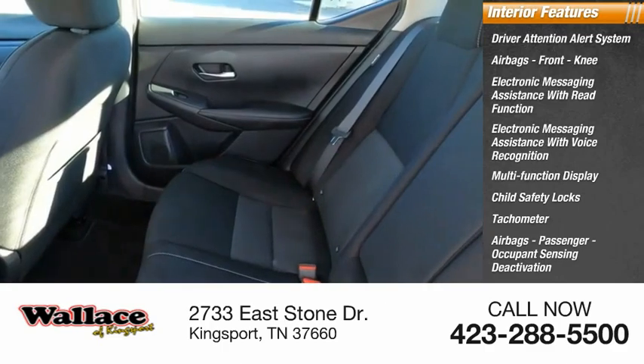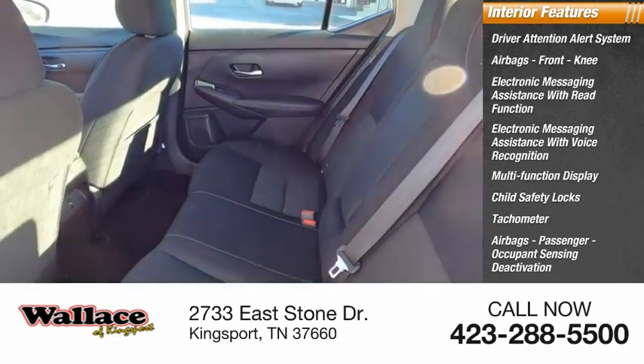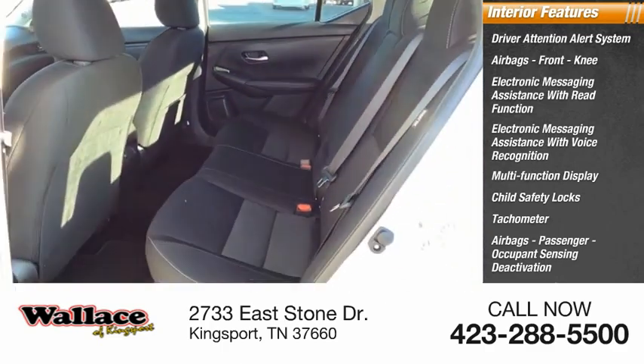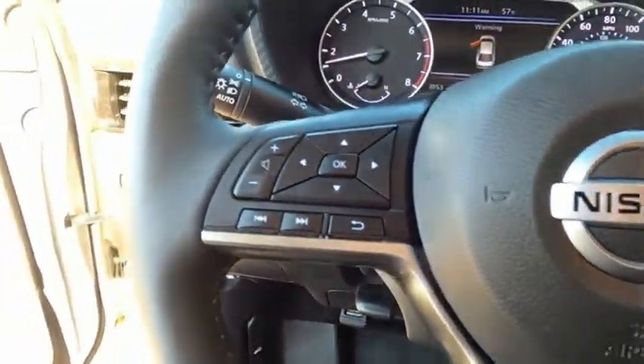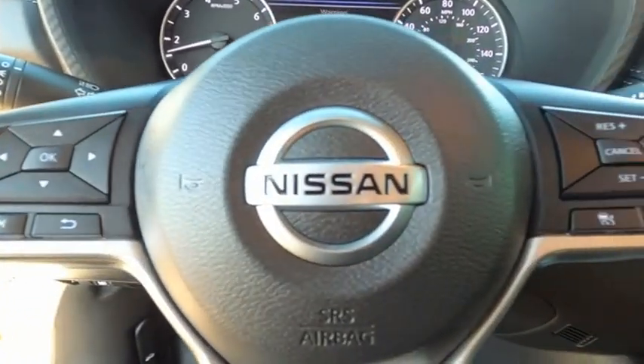Airbags, passenger, occupant sensing deactivation, one-touch windows, one cargo area light. A vehicle like this doesn't come along every day. Come in and get it before someone else does.